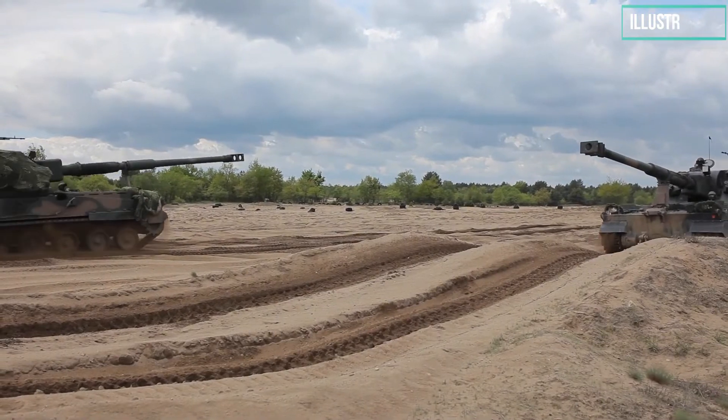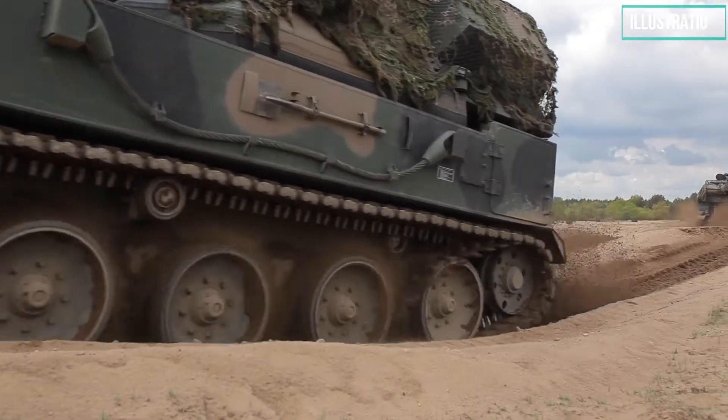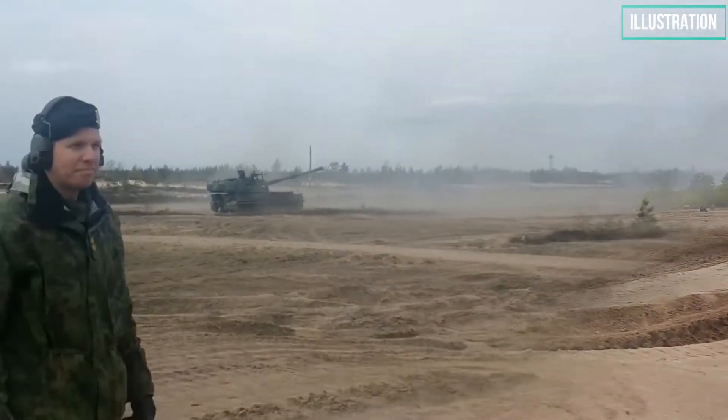The OzCrab combines the K9 Thunder chassis with an AS-90M Braveheart turret fitted with a 52-caliber gun, and the WB Electronics Topaz artillery fire control system.